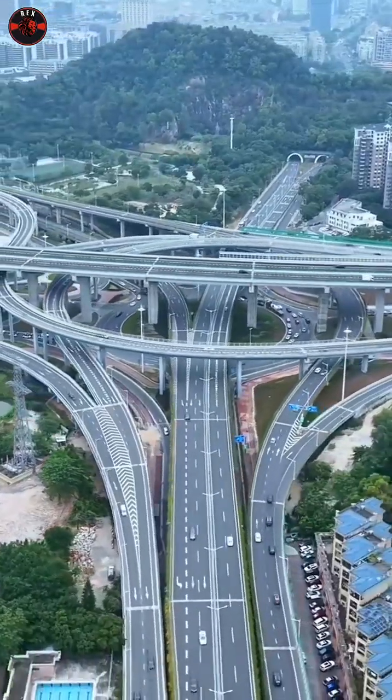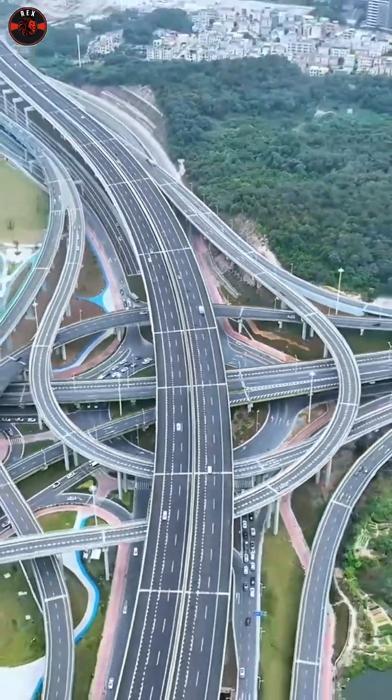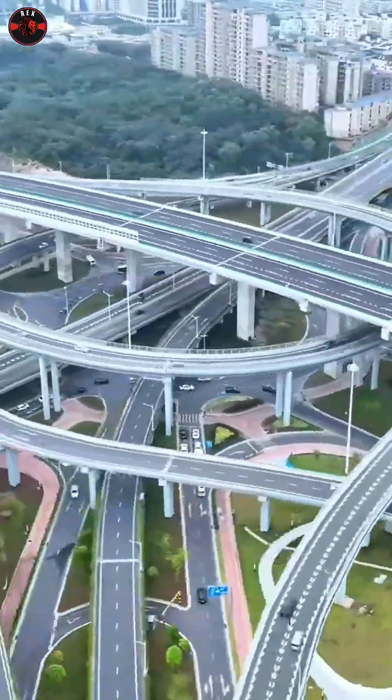So, is this U-turn feature just an extravagant gimmick? To me, it represents a bold leap in design thinking, showcasing the ingenuity of our Chinese engineers.